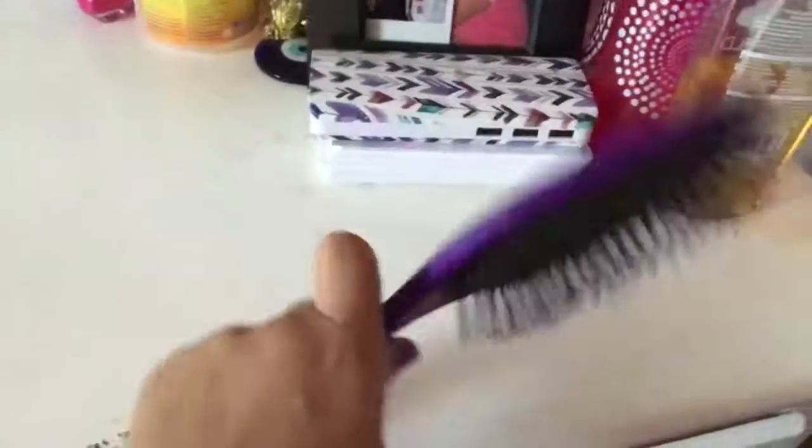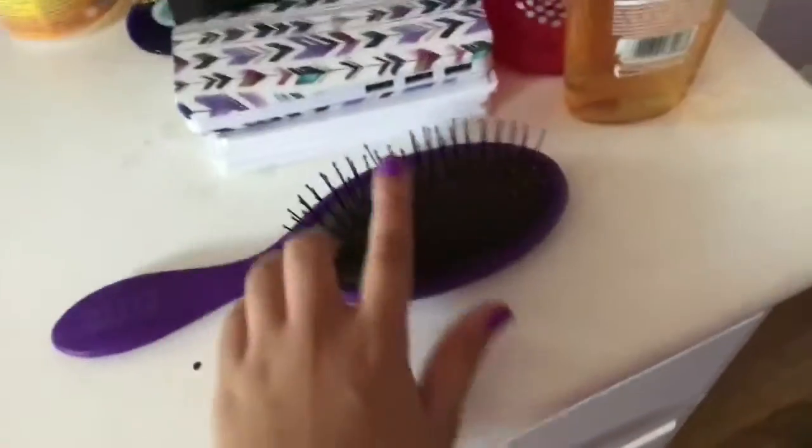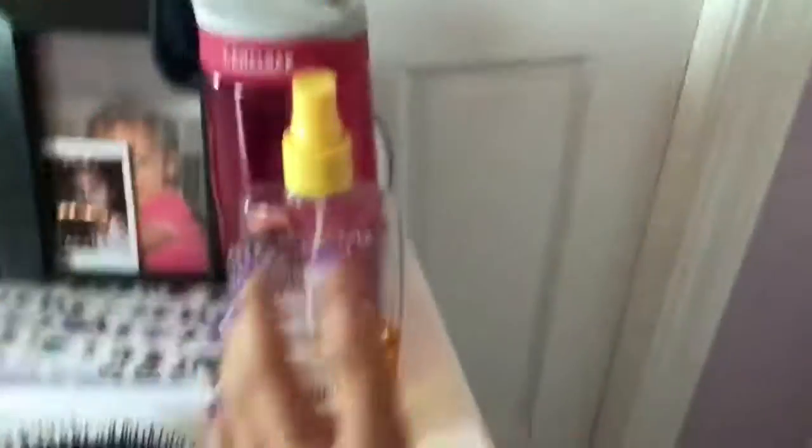So basically, where my dresser starts is right here. I have my brush that I brush my hair with every single day — I do not use a different brush because this is my favorite one. I'm picky with my brushes. Over here I have my hairspray. I use it sometimes, not really all the time — just for special occasions.